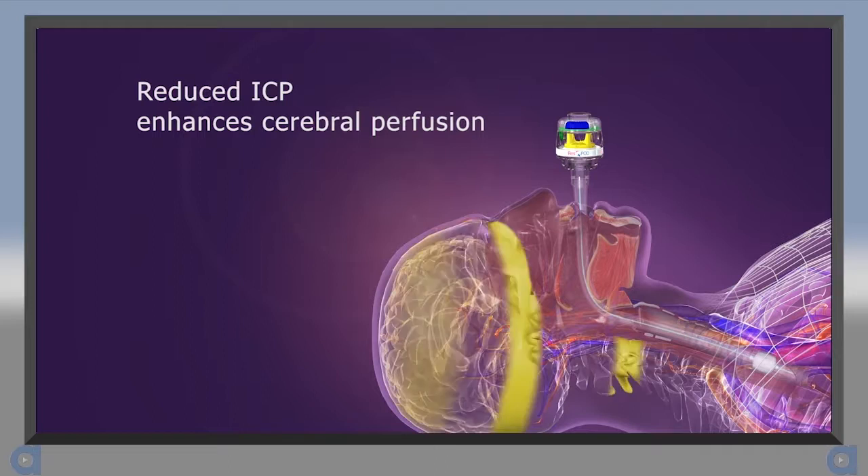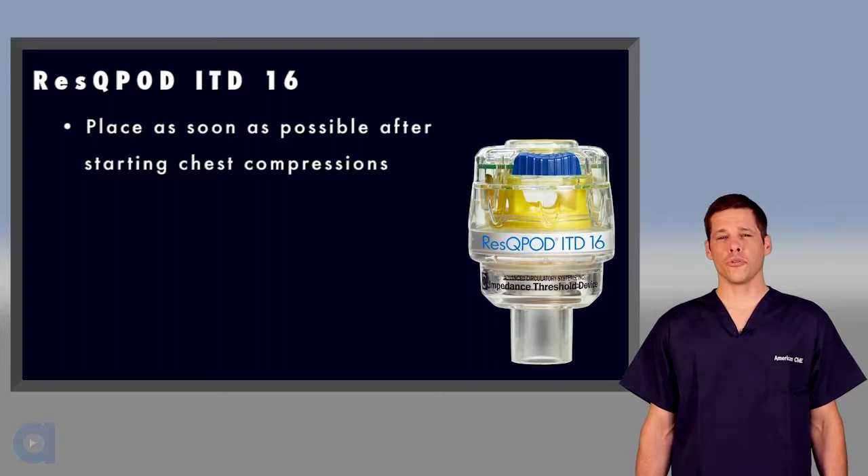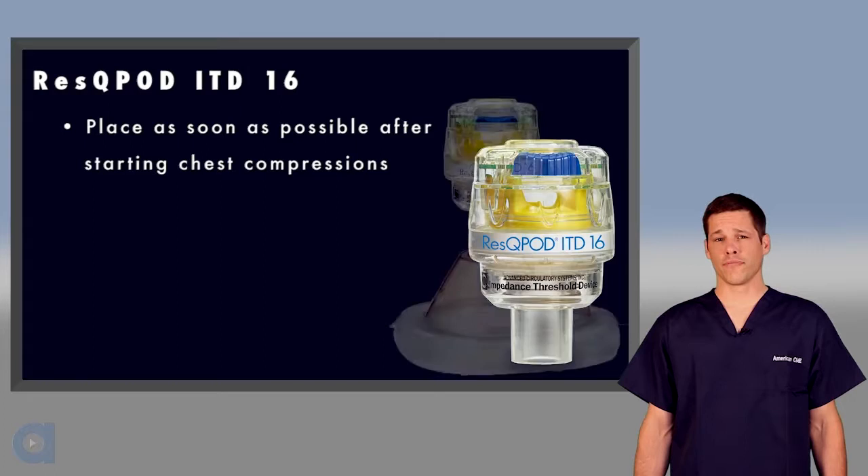This enhanced vacuum also lowers ICP, which increases blood flow to the brain. It's important to note that the ITD does not restrict the rescuer's ability to ventilate. Applying a Rescue Pod as soon as possible after chest compressions have begun helps to optimize blood flow during the early and most critical phases of CPR.